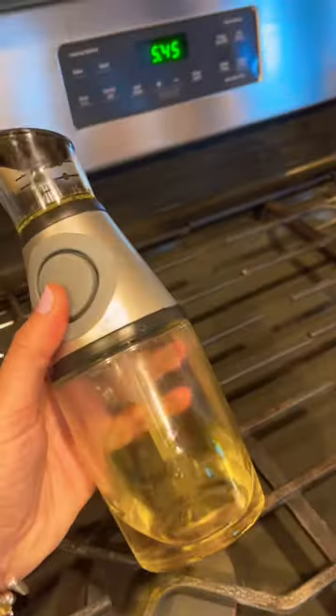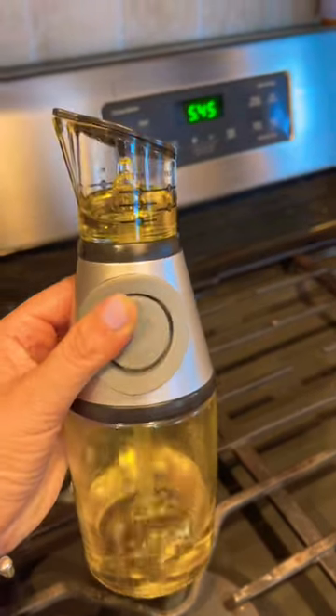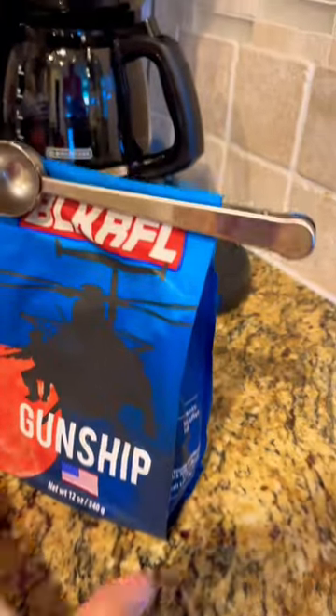The Amazon kitchen favorites that you need, starting with this oil dispenser which has a measuring cup built right in on top — it's seriously so convenient. This coffee scoop also doubles as a clip for your coffee bag.